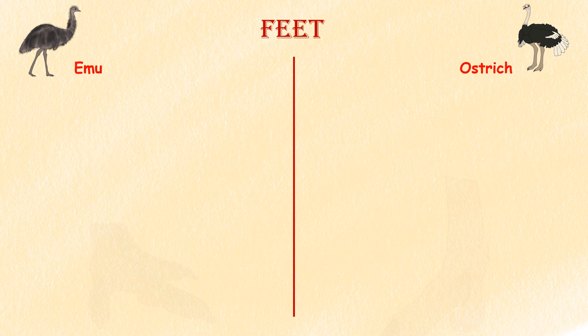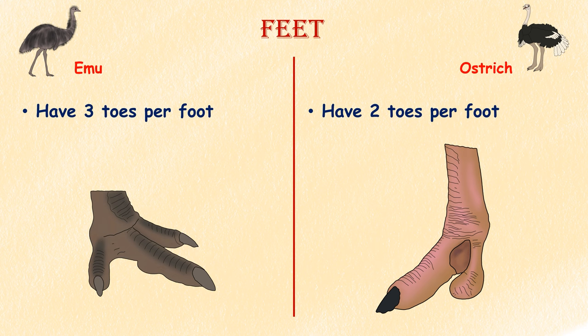Feet. A unique trait of the ostrich is its two-toed feet. Most birds, including emus, have three toes per foot.